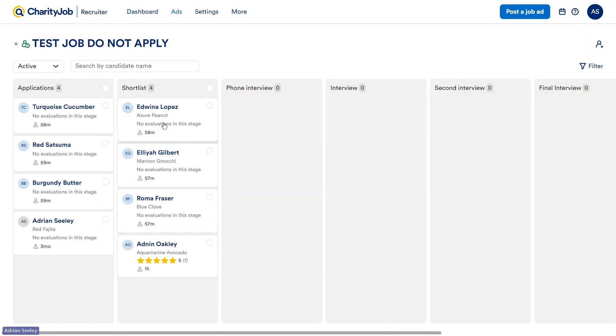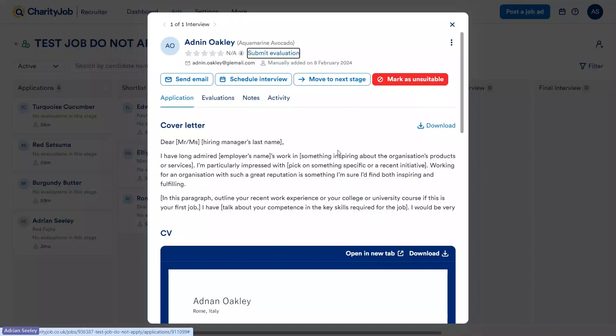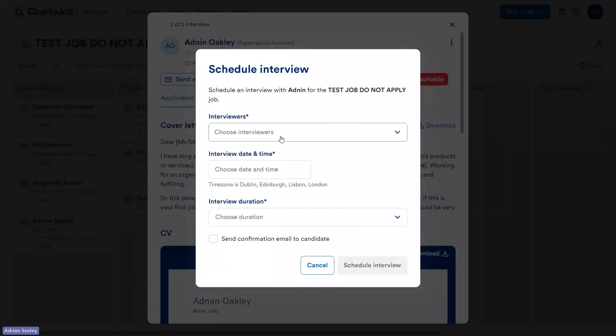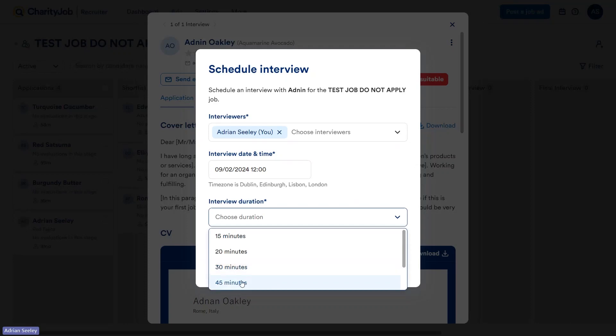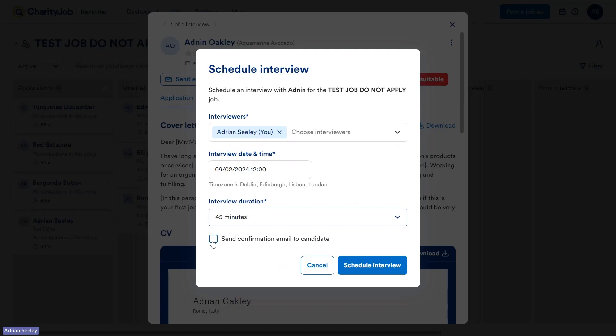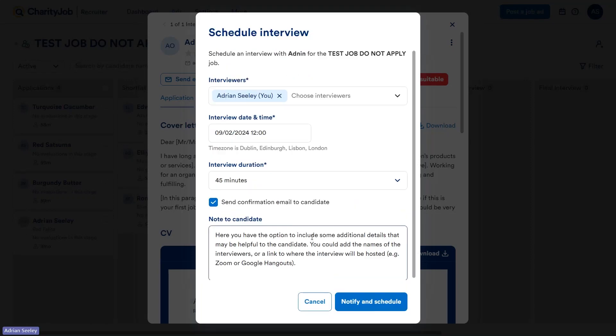We've shortlisted a couple of candidates and we're going to move one through to interview. Moving a candidate over, you'll notice the evaluation has disappeared again. Clicking onto their profile, we can actually schedule an interview through the system. The interviewers available to be chosen will be anyone who has been given access to the account. Next, we'll choose the date and time — for example, tomorrow at midday — and choose the duration, say 45 minutes. We can also send a confirmation email to the candidate about this interview. I recommend letting them know the phone number that will reach out to them, or the address for a location interview. You can also insert Zoom or Teams links for virtual interviews.